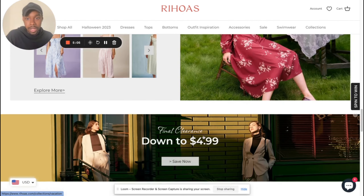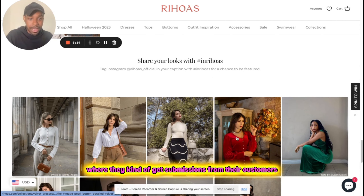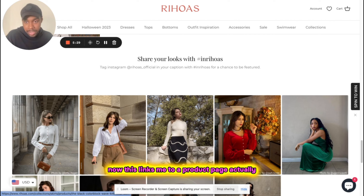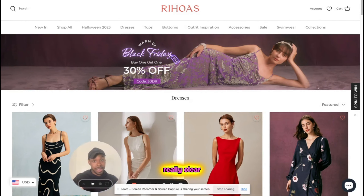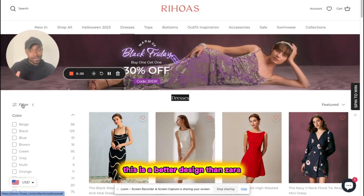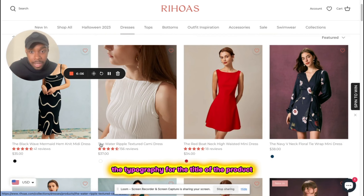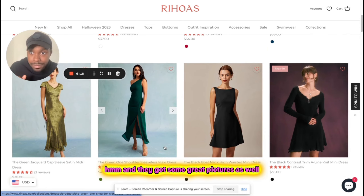They have a 'share your look' section where they get submissions from customers — a nice touch. Clicking on an image links you to a product page. Looking at one of their collections pages — it's really clear and easy to follow. There's a big banner showing 30% off with a discount code. The title 'Dresses' is really easy to read, they've got their filters, and the typography for product titles is very easy to see. There's lots of space around everything, everything is easy to click on, they've got great reviews and great pictures.